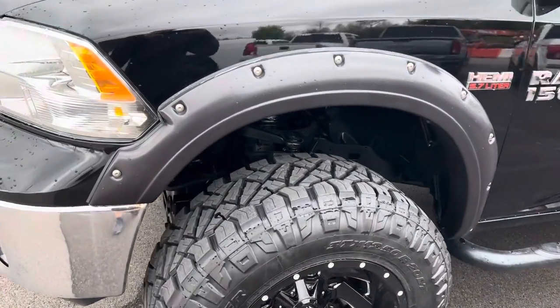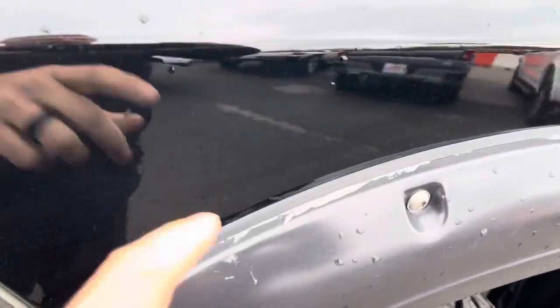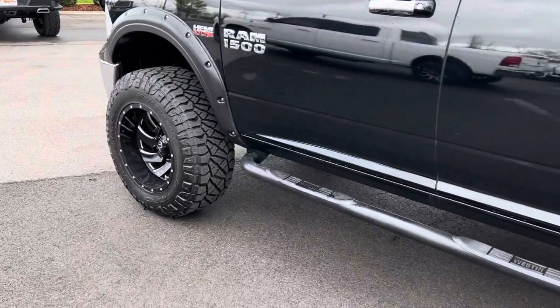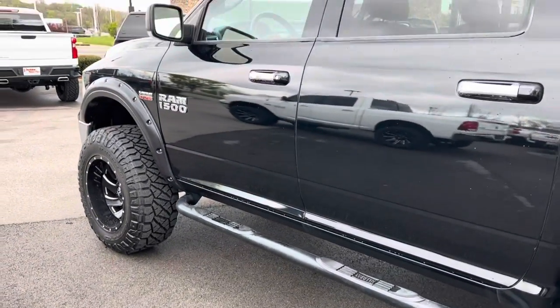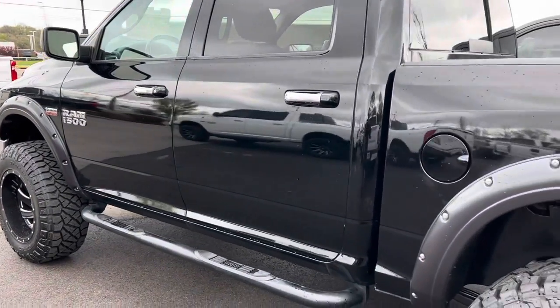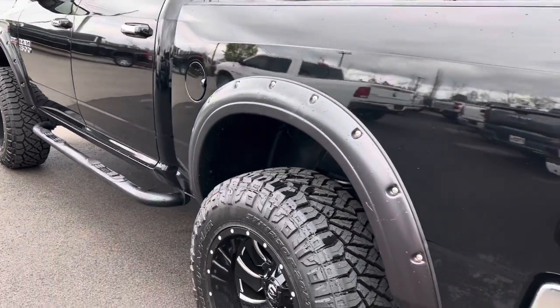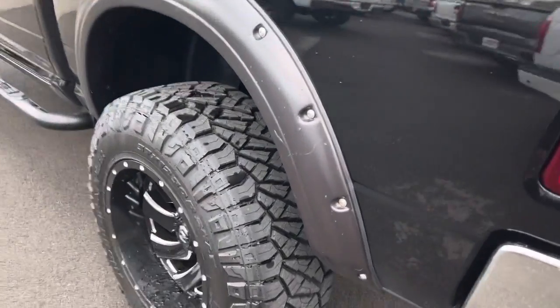The awesome looking fender flares around there — you got just a little bit of wear here on the edge of the fender flare. Weston running boards. Just a couple of little teeny spots there on the fender flare.